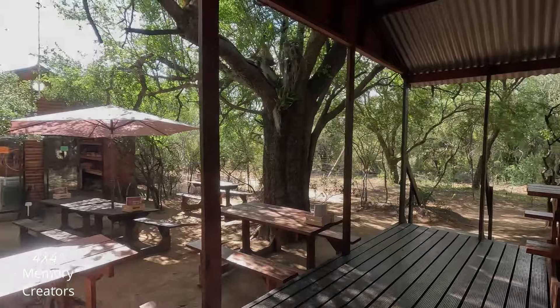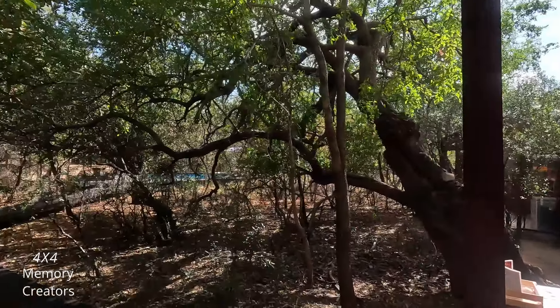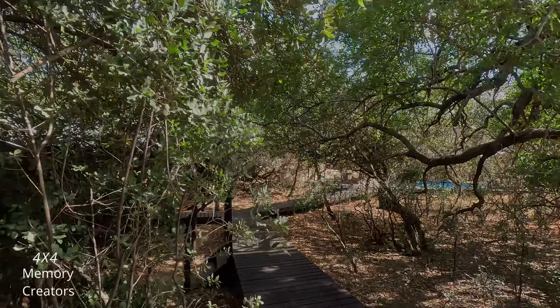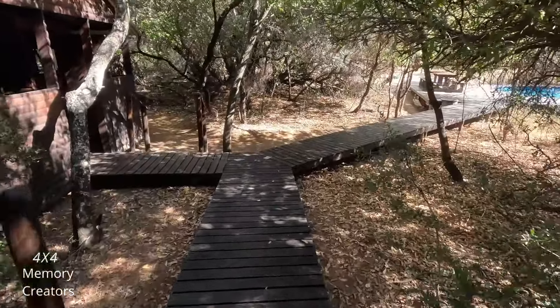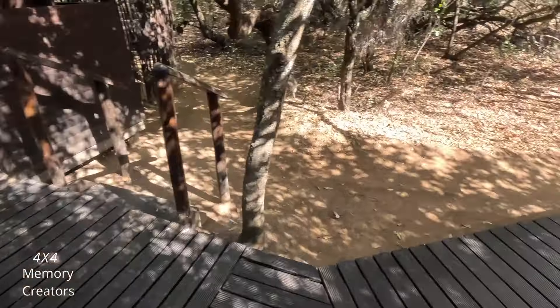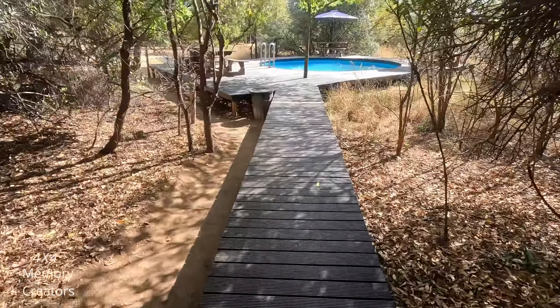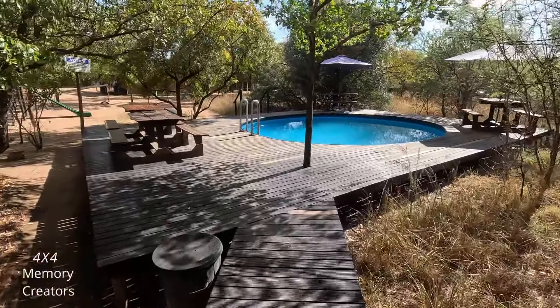This is the reception area with tables to sit down if you order some food — table in the kiosk. This part is leading ahead to the swimming pool. On the left hand side, some ablution blocks. Everything is kept in a good state, always clean.